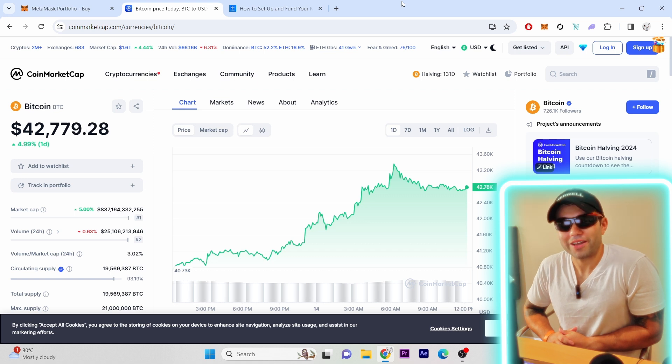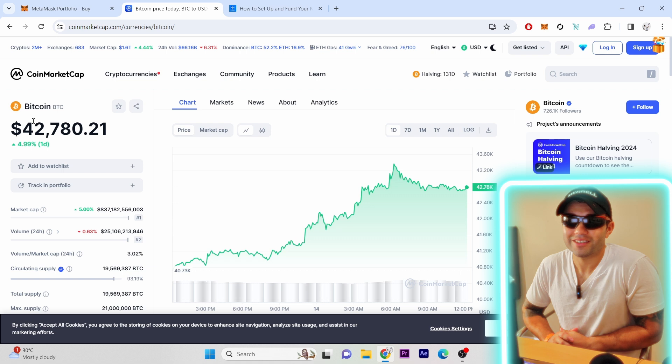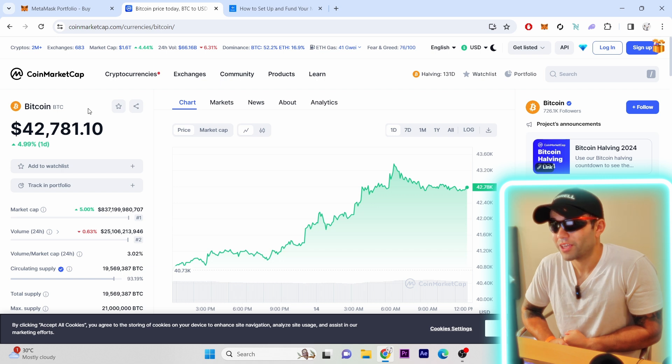What's up guys, Crypto Capital back on YouTube. There's a lot of things I want to talk about — I'm very excited. The market is looking pretty good, we got Bitcoin at 42k, which means crypto gaming will take off very soon. There's a lot of things I want to talk about before we go into crypto gaming.